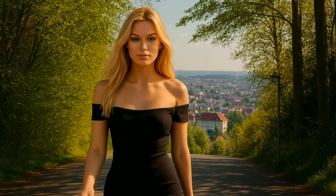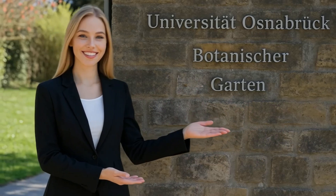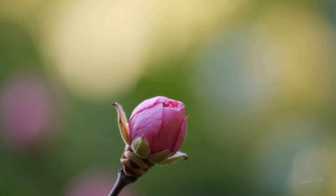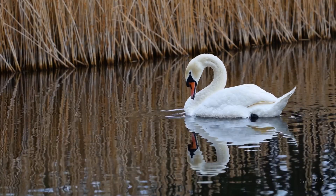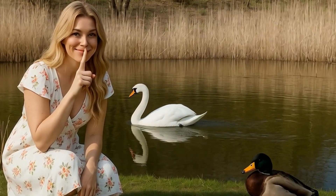Welcome to the Botanic Garden of Osnabrück University, a unique oasis nestled within two former limestone quarries. Since its establishment in 1984, this garden has been an invaluable resource for research, education, and conservation.